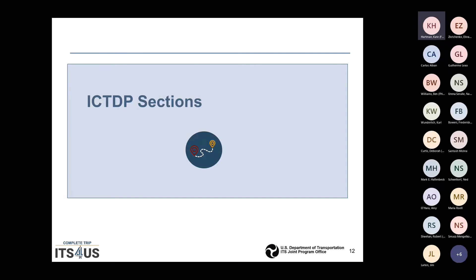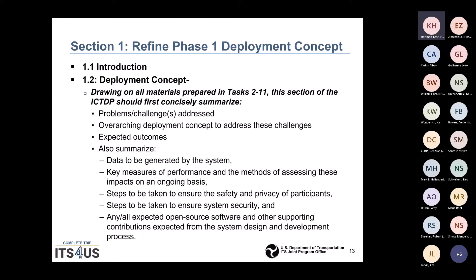Digging deeper into the ICTDP sections — Section 1, the deployment concept, draws on all the materials prepared in previous tasks. It should concisely summarize the problem being solved, the overarching deployment concept that will address these challenges, and your expected outcomes. We would also expect to see data to be generated by your system, the key measures of performance, methods of assessing impacts on an ongoing basis, steps to ensure safety and privacy of participants, system security, and any expected open source software contributions from the system design and development process.